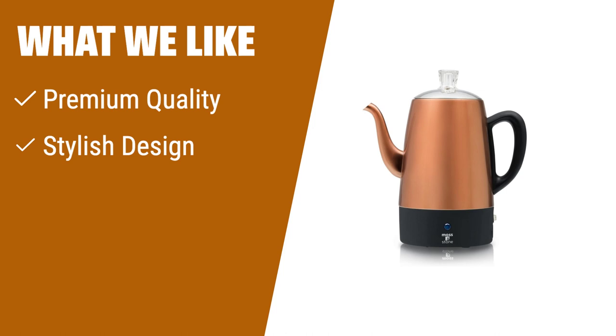What we like: This electric coffee percolator combines premium quality and a stylish design. It brews 2 to 10 cups of hot, rich, and flavorful coffee. With its removable coffee filter and automatic keep-warm function, you can enjoy elegant coffee anytime without a spill. If you appreciate a classic design and want great tasting coffee, this percolator is a great choice.